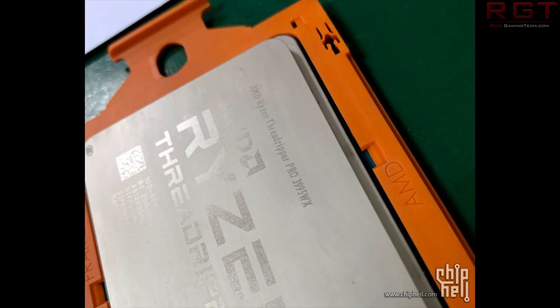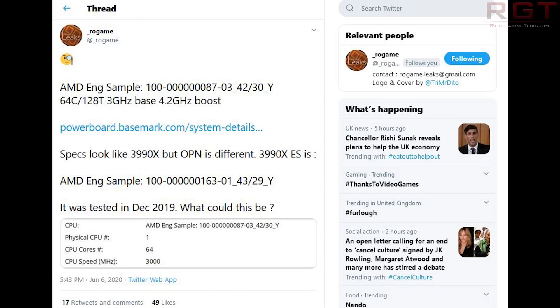There have been a couple of updates – one from videocards.com and the second from Rogame. Starting with Rogame, he found an engineering sample which actually dated back to December of 2019. Specification-wise it looks really close to the 3990X but the OPN is different, and this appears to corroborate what we're seeing with the Chip Hell forums.